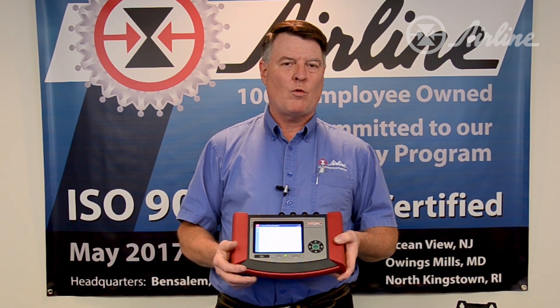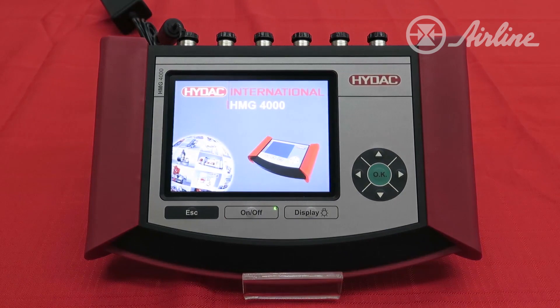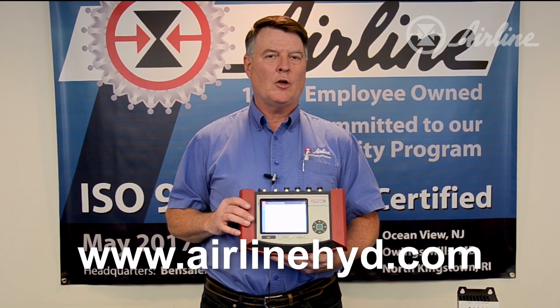Again, this is the HiDAC HMG-4000, the newest HiDAC recording instrument out there. If you have any questions, feel free to contact Airline Hydraulics at AirlineHyd.com. If you like this video, feel free to subscribe to our YouTube channel. Thanks a lot, have a great day.